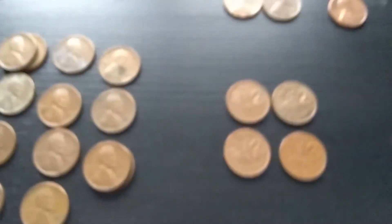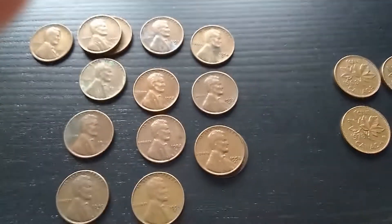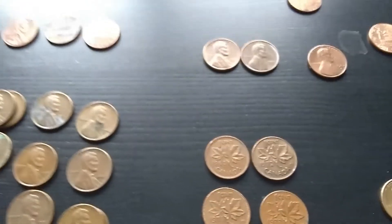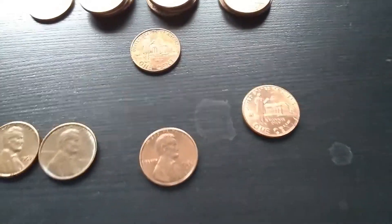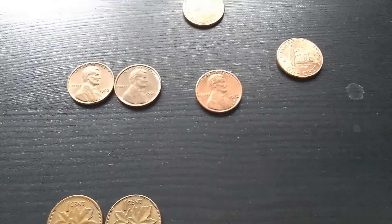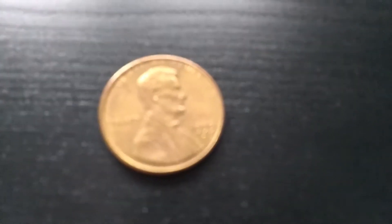Overall, some pretty good finds. We got 14 Wheaties, 14 Bicentennials, four toned coins, one toned bicentennial, four that I needed for my book, four Canadians, and this brass-plated cent.